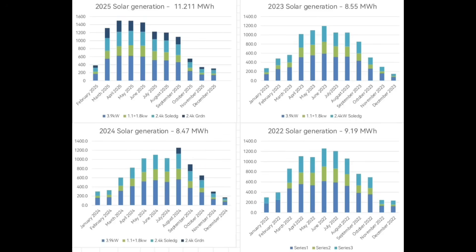What a year 2025 was, with so many record months within it. Huge amounts of solar energy, so much so that we generated 11.2 megawatt hours. Compare that to last year: 8.47, the year before 8.55, and 2022, 9.19. So 11.2 is just massively more than any other year, partly because we've had the garden solar panels installed, but partly because it was such a good solar year.